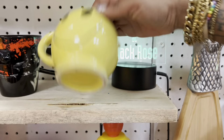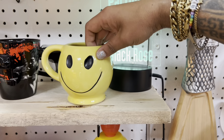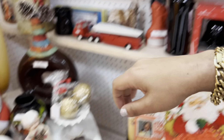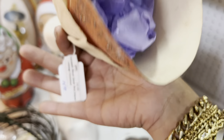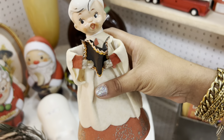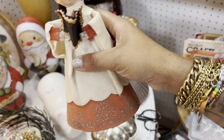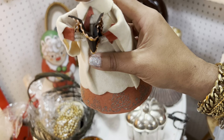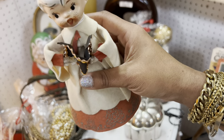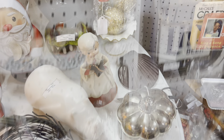McCoy mug — $10. That is McCoy, right? Actually, yeah, I think it is. Wait a minute — what do we have here? It's a little Holt Howard choir boy. $15 — that's a really fair price. I am gonna go ahead and leave him, though. I wish it was one of the angels, although I haven't really seen the choir boy much. I'm gonna put him back — it's a little more than I'd like to spend upfront for that.